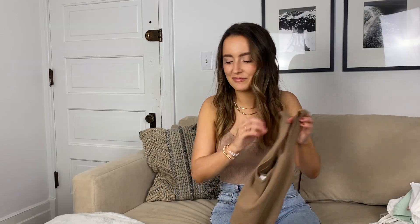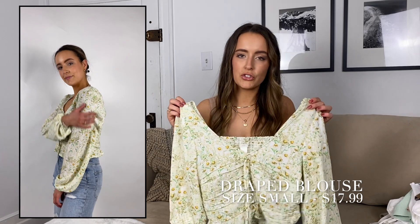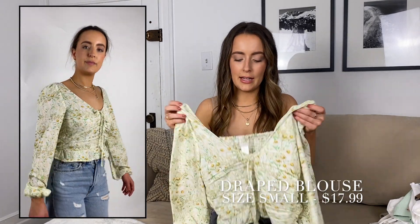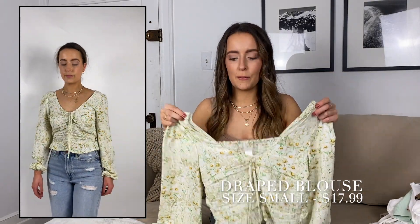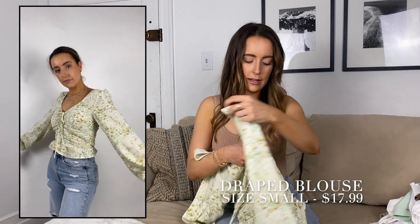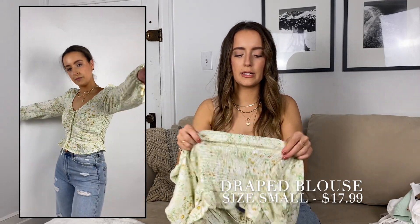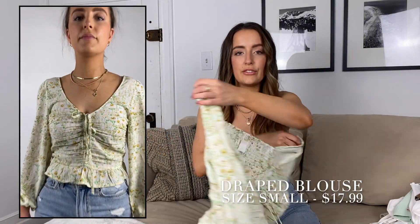I ordered this on a whim because I'm more of a neutral gal, but I'm trying to mix in more colors and patterns for the spring trends. I love the puff sleeve and the cinch down the center, and on the back it's a ruched fabric so it really sucks you in in all the right places. It's super flattering, very flirty and fun. I liked it a lot.